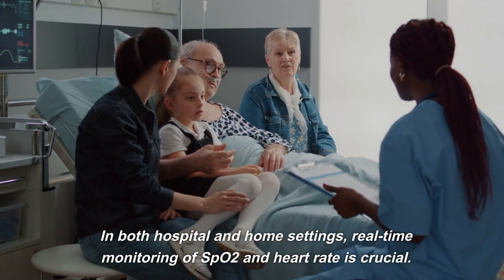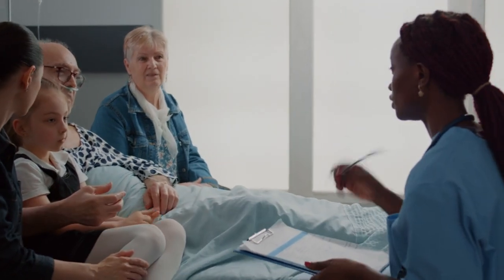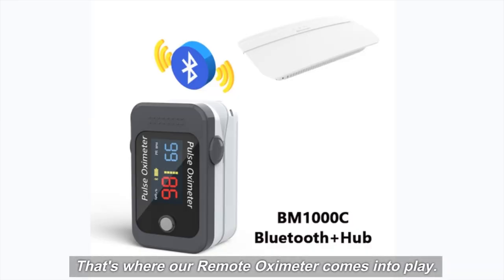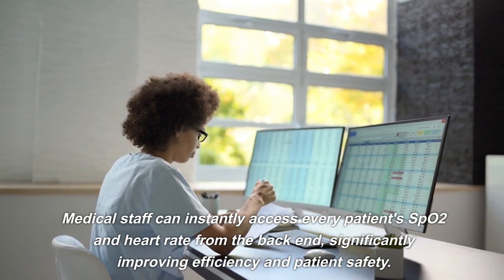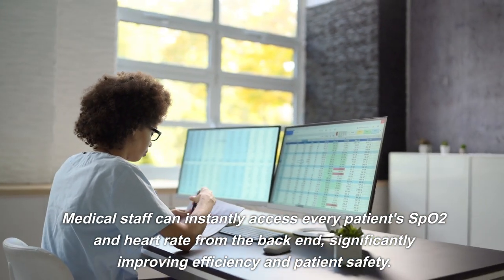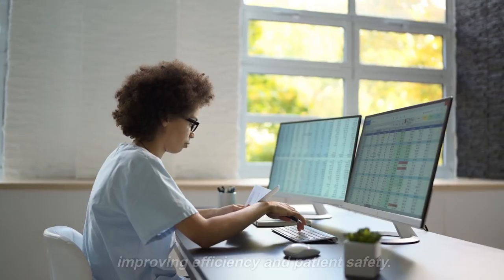In both hospital and home settings, real-time monitoring of SpO2 and heart rate is crucial. That's where our remote oximeter comes into play. Medical staff can instantly access every patient's SpO2 and heart rate from the back end, significantly improving efficiency and patient safety.